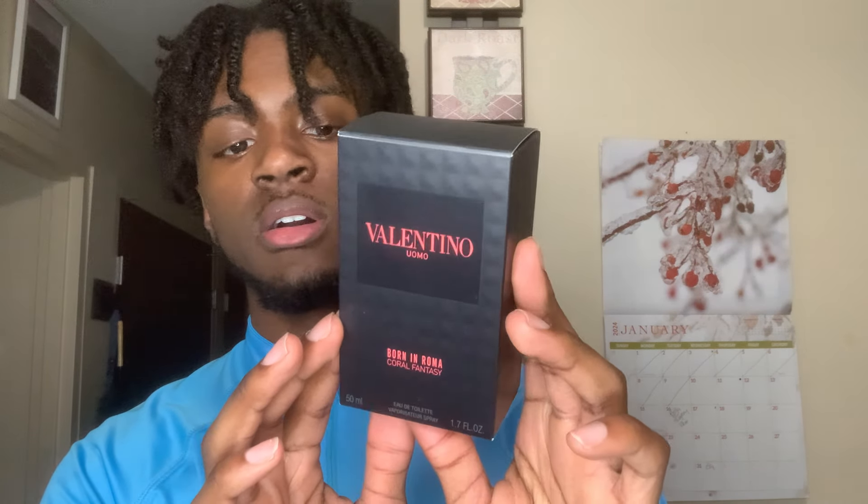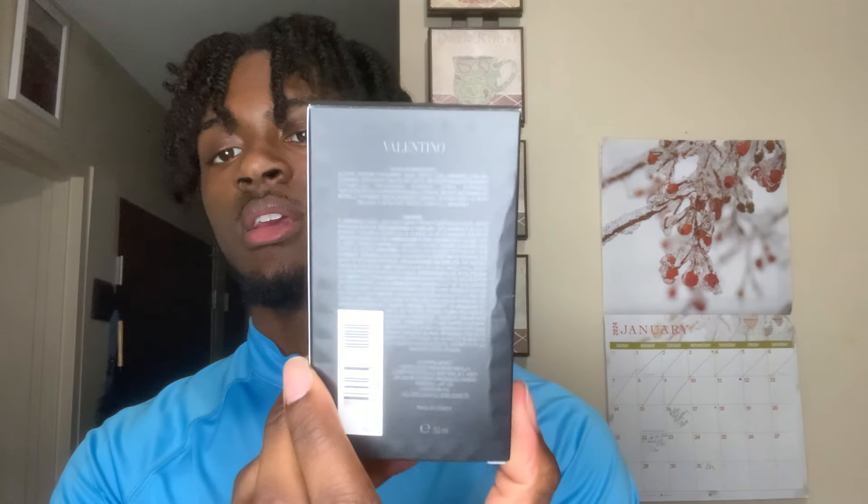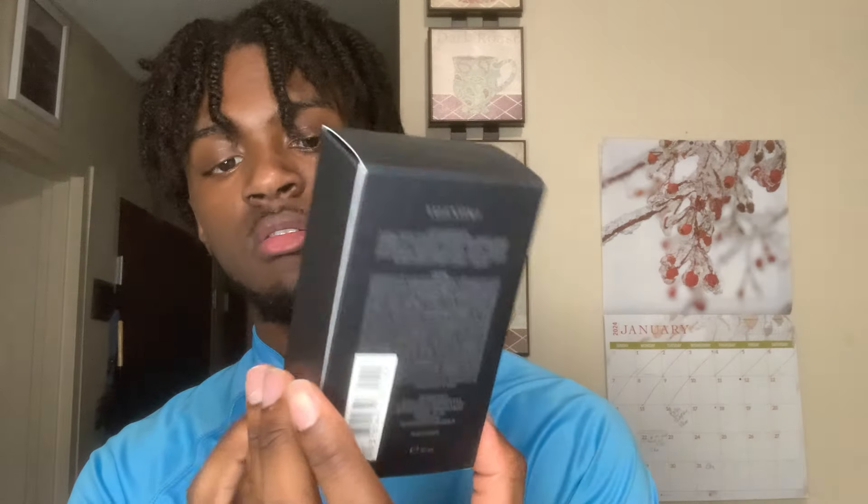So in this video, I do have a new blind buy fragrance and it's called Valentino Uomo Born in Roma Coral Fantasy — you can see the bag, the barcode, it does have the ingredients. So we're going to go ahead and get straight into the unboxing of this.